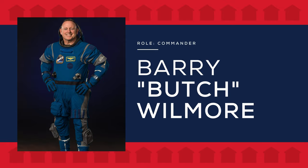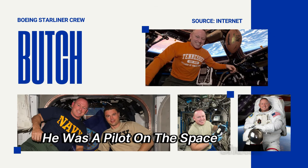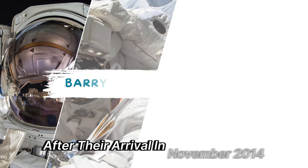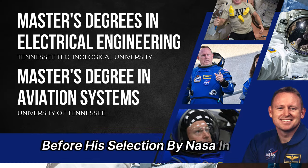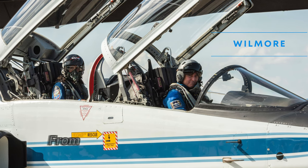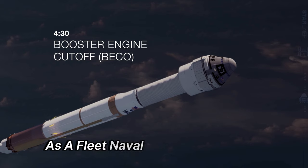Wilmore will serve as the Commander for the mission. He is a veteran of two spaceflights, having spent 178 days in space. In 2009, he was a pilot on the Space Shuttle Atlantis for STS-129 and later served as a flight engineer for Expedition 41. He took command of the station during Expedition 42 after their arrival in November 2014 and returned to Earth in March of the following year. Before his NASA selection in 2000, Wilmore earned Bachelor's and Master's Degrees in Electrical Engineering from Tennessee Technological University and another Master's in Aviation Systems from the University of Tennessee, Knoxville. He graduated from the U.S. Naval Test Pilot School in Patuxent River, Maryland, and completed four operational deployments as a fleet naval officer and aviator.